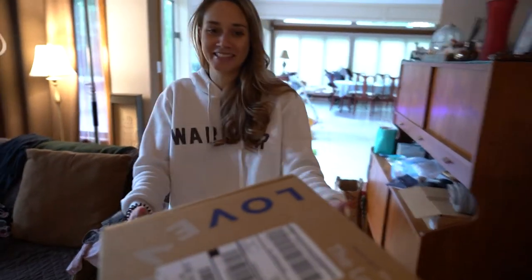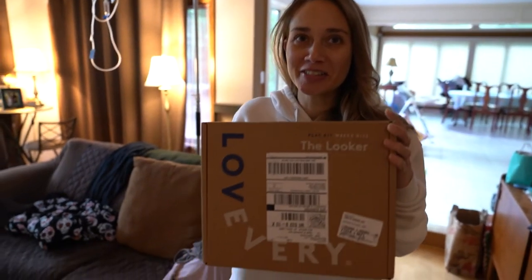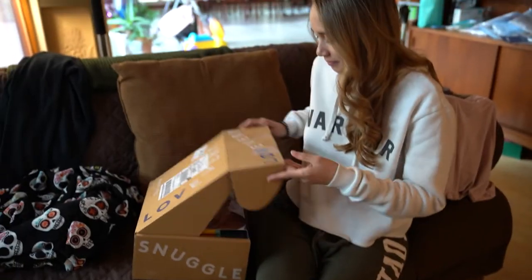Guess what's here. It's Giovanna's first subscription service — it's her first box. Okay, let's see what's in there.